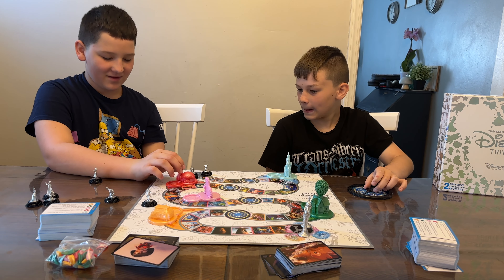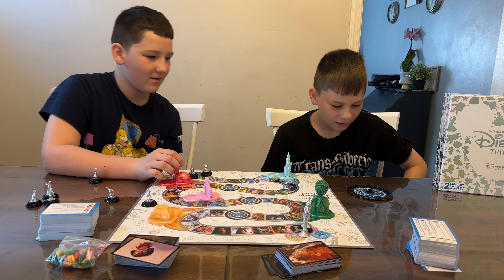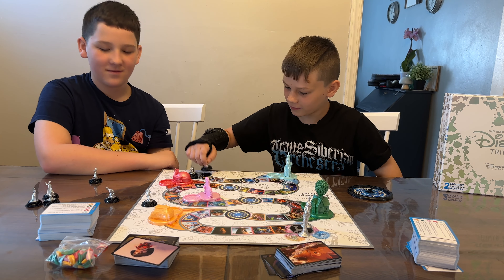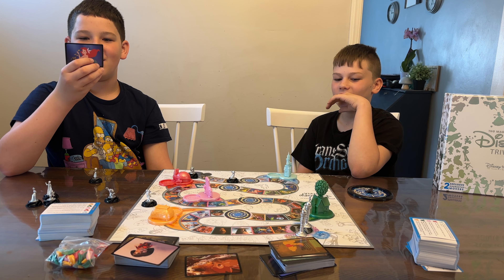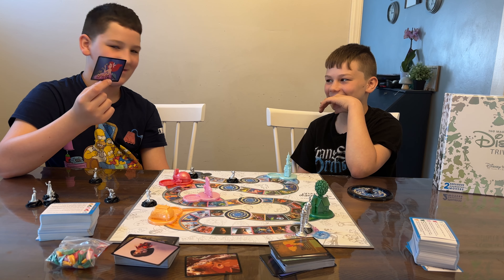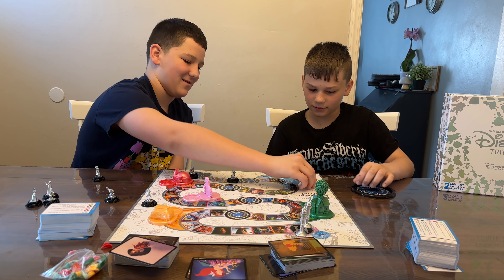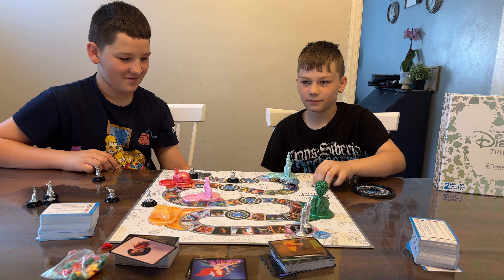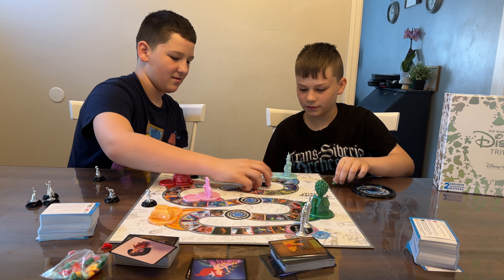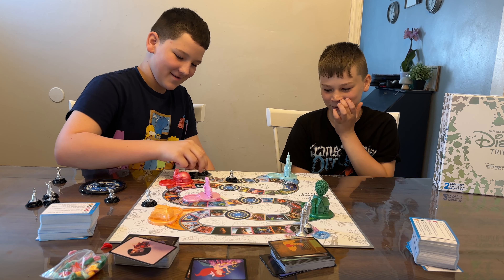Let's get to spinning and answering Disney trivia. You spin and get three spaces. The question is: how many sisters do I have? The answer is six — he got it right! So he gets the swirl of that color and gets to put it on his base. Next spin lands on four, you get the swirl.